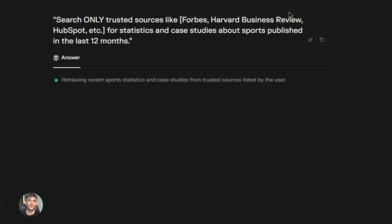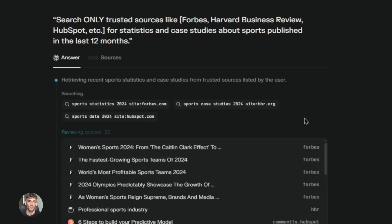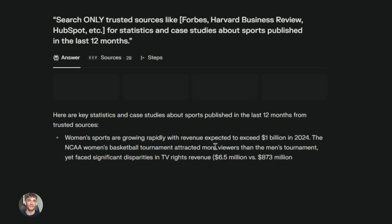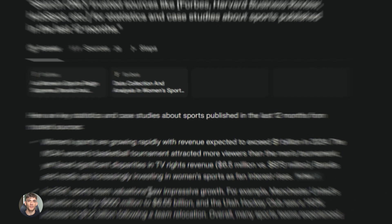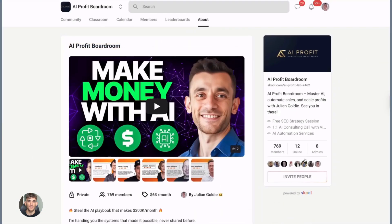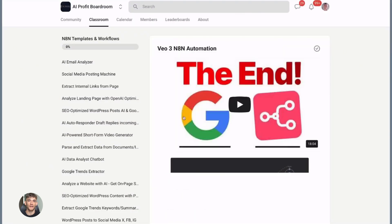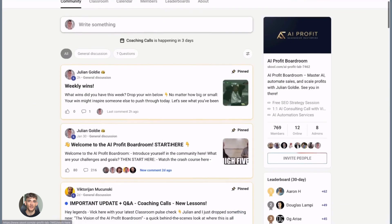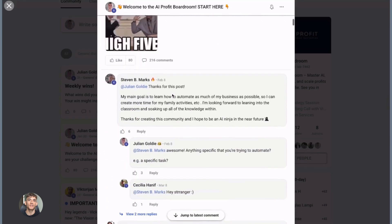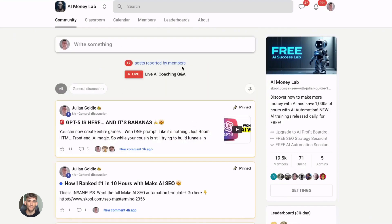The key is understanding that research is the foundation of everything. Good content comes from good research, good marketing comes from knowing your market, and good products come from understanding customer needs. These tools make it possible to have a level of research and insight that used to only be available to big companies with research teams. I want you to have the tools and knowledge to build something real, make actual money, and have freedom and options. That's why I created the AI Profit Boardroom — the best place to learn how to scale your business, get more customers, and save hundreds of hours with AI automation. Check out the link in the description.